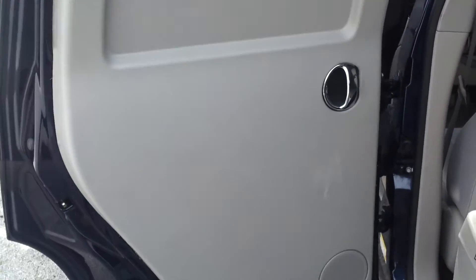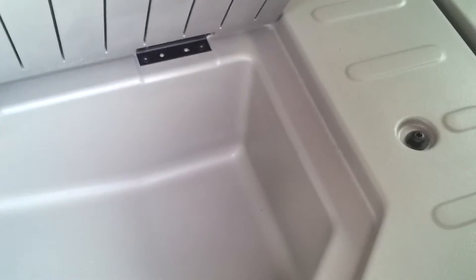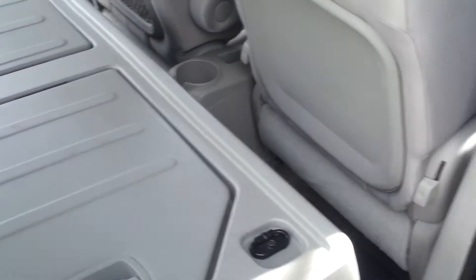Taking a look at the door panel on the driver's side rear — it's got storage compartments here, really nice, very useful. Taking a look at the rear passenger side door panel, door panel looks good throughout, really in nice shape, great condition.